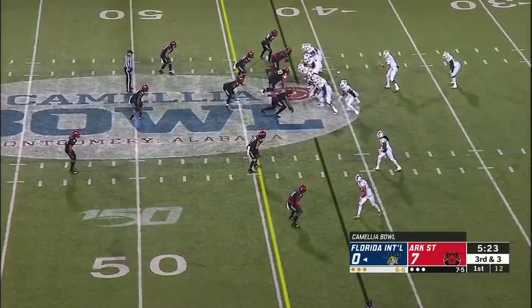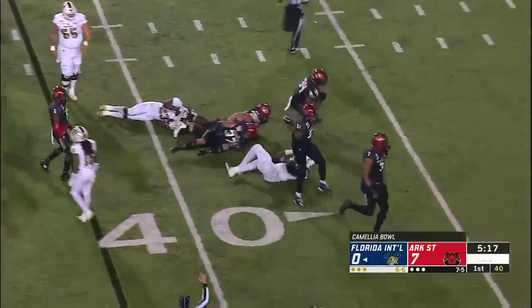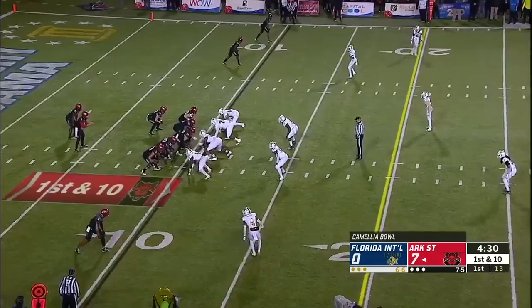Maxwell has to get to the 45 and he's nowhere close, met immediately by William Bradley King and Darian Jackson. It's fourth down under Coach Drinkwitz.